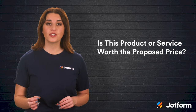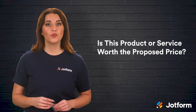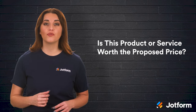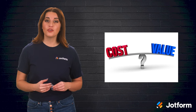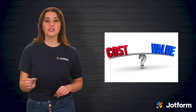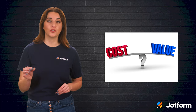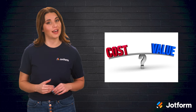Is this product or service worth the proposed price? Asking this question will help you understand just how much people are willing to pay for your offering before you can be certain of your product's sellability. After all, a good product that costs more than it's worth can be as much of a failure as a product that's poorly made. Responses gathered from this question will help you determine the price range your new offering should be set at in order to successfully draw in customers at launch.